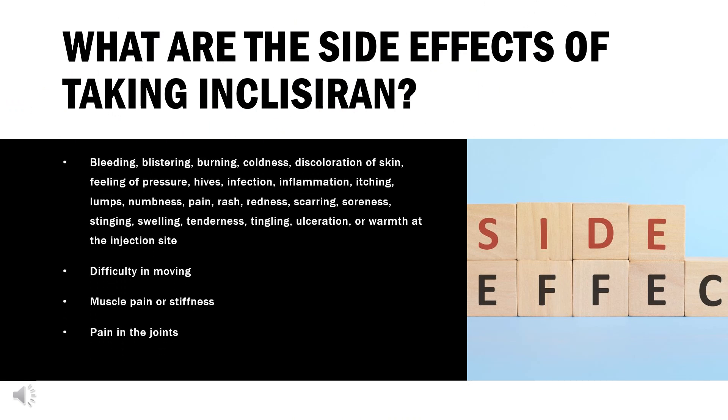What are the side effects of taking Inclisiran? Common Inclisiran side effects may include: bleeding, blistering, burning, coldness, discoloration of skin, feeling of pressure, hives, infection, inflammation, itching, lumps, numbness, pain, rash, redness, scarring, soreness, stinging, swelling, tenderness, tingling, ulceration, or warmth at the injection site.